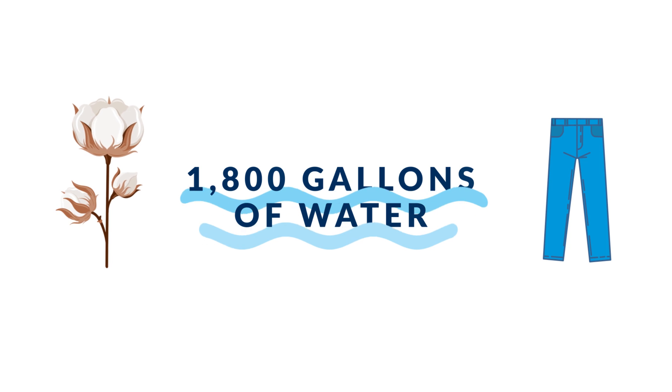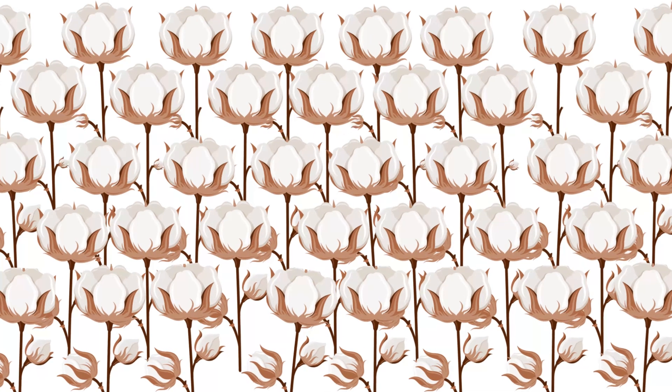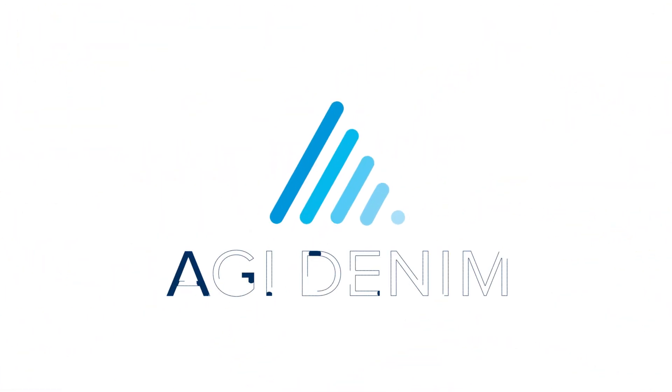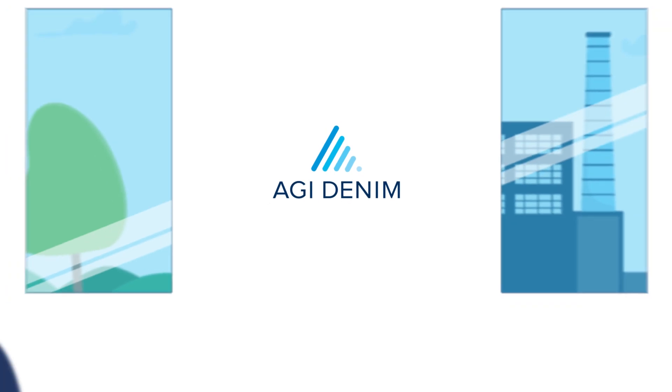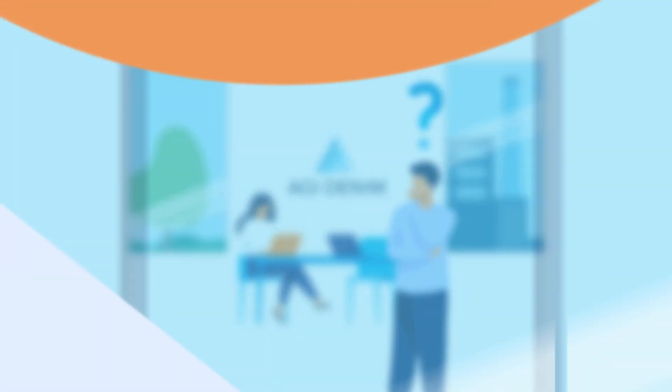On average, about 1,800 gallons of water are required to grow enough cotton to produce a single pair of blue jeans. We asked ourselves, how can we get the same results using less water?